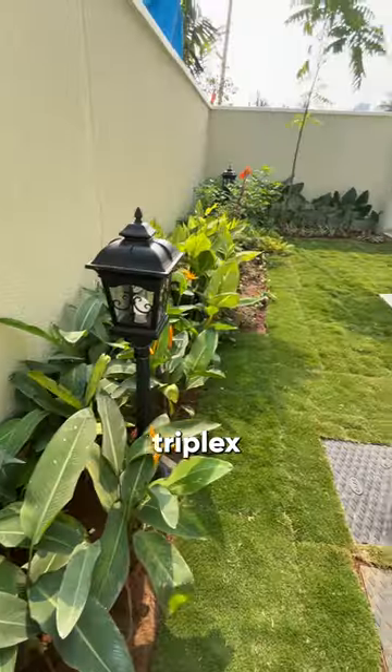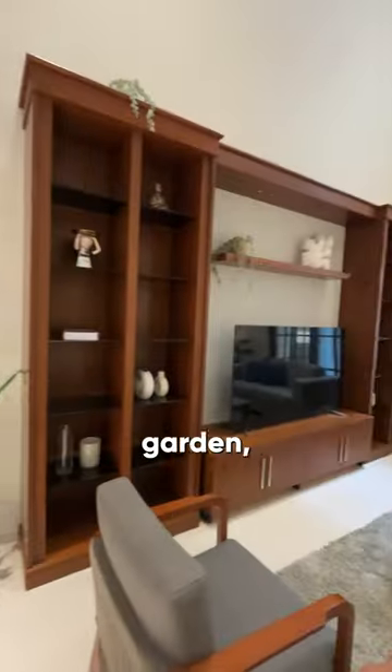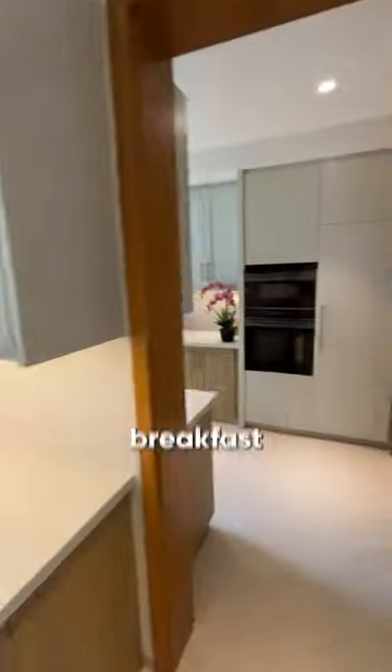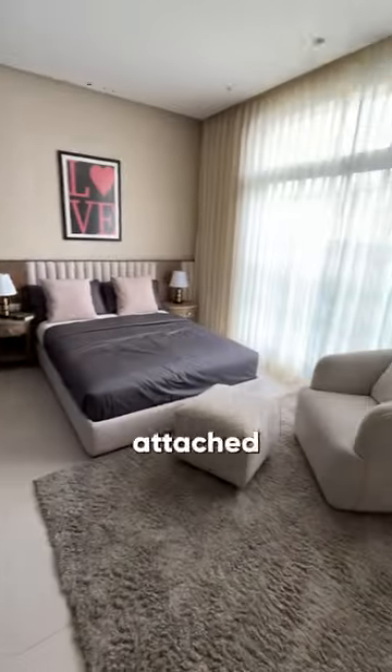This is a 4 BHK triplex villa measuring 3300 square feet. It comes with a beautiful garden, a patio, elegantly designed living, dining with a breakfast counter, kitchen, and spacious corridors that lead to your bedrooms with attached washrooms.